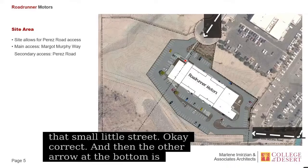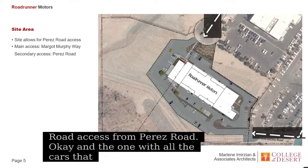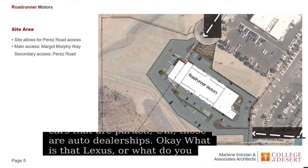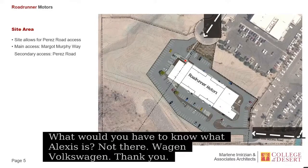And the one with all the cars that are parked? Those are auto dealerships. What is that — Lexus? Lexus is not there. That's Volkswagen? Yeah, Volkswagen. You can move on to the next slide.